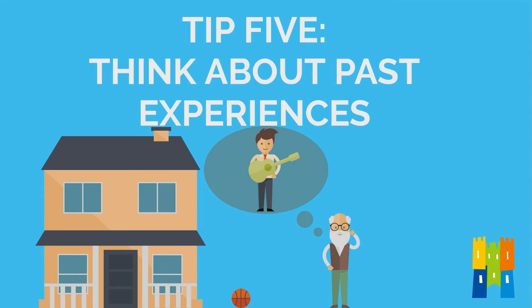Number five: think about past experiences. At York English, we hire teachers who don't have any previous teaching experience, but that doesn't mean we don't want to hear about your past experiences. Maybe you've worked in a role where you've helped to train others, or maybe you've done some volunteering with children. Think about these experiences and tell us about what you learned from them.